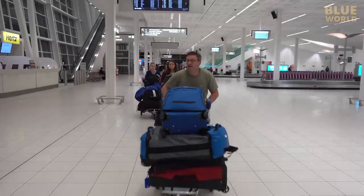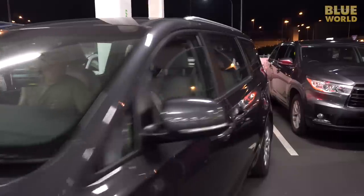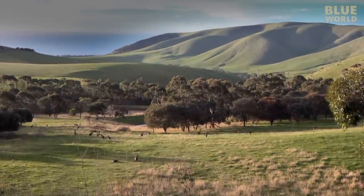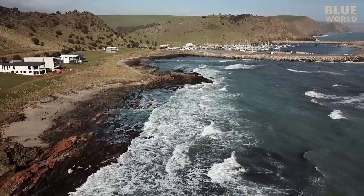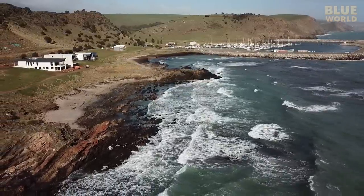Sleeping on a plane is difficult, so we're totally exhausted, but we still have to load our rental van and drive down to our rental house in Rapid Bay. Rapid Bay is a beautiful place located 100 kilometers south of Adelaide. We rented a house right on the ocean.